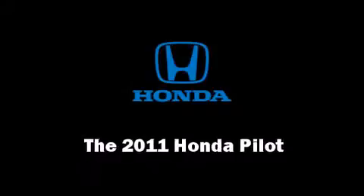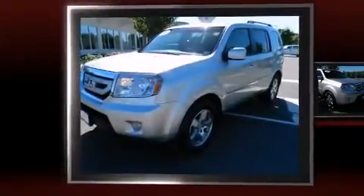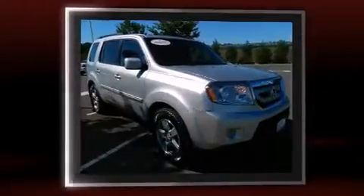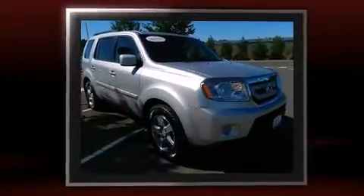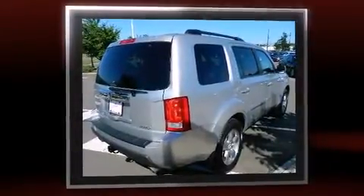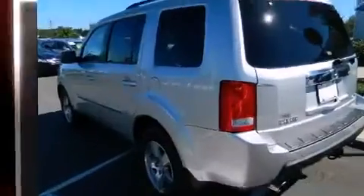Climb inside the 2011 Honda Pilot. A 3.5-liter V6 engine pairs with a sophisticated 5-speed automatic transmission, and for added security, Dynamic Stability Control supplements the drivetrain. Four-wheel drive allows you to go places you've only imagined.